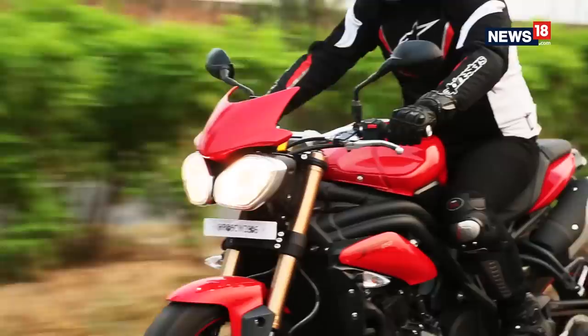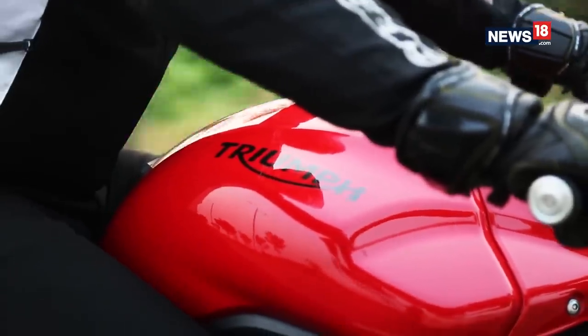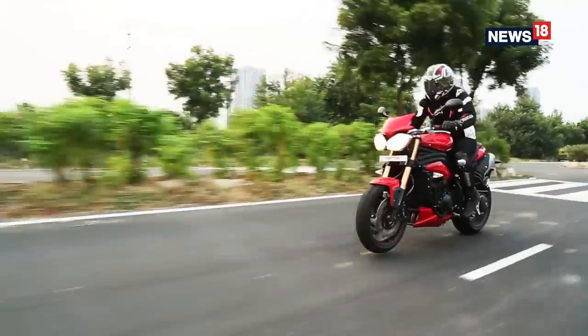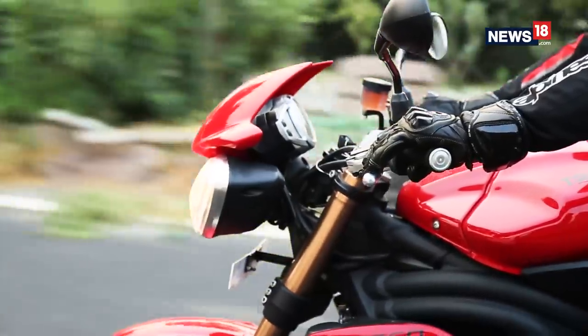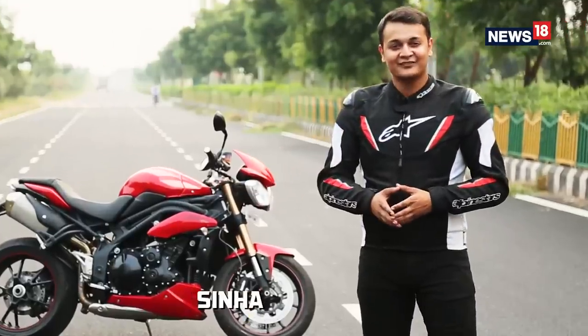The whole idea of owning a street naked litre-class motorcycle like the Triumph Speed Triple is to have a bike that gives you loads of power without being difficult on your body like a super sport. So does this Brit fit the bill? Let's find out.